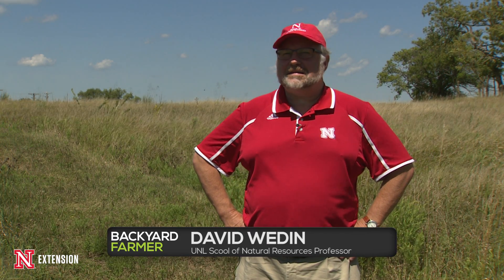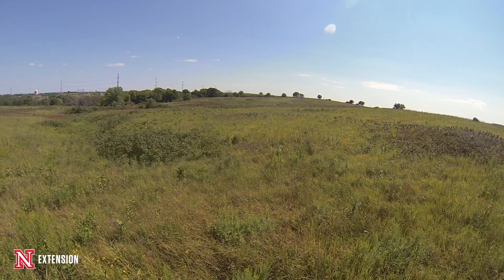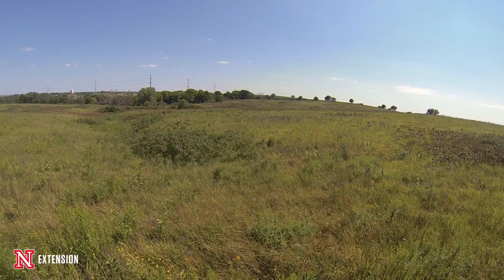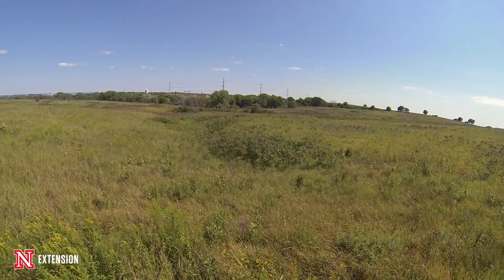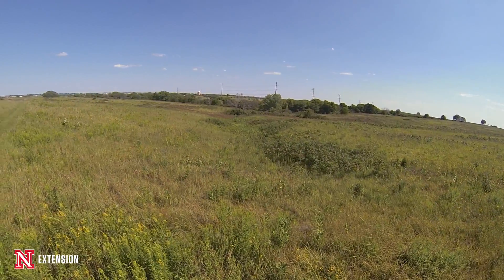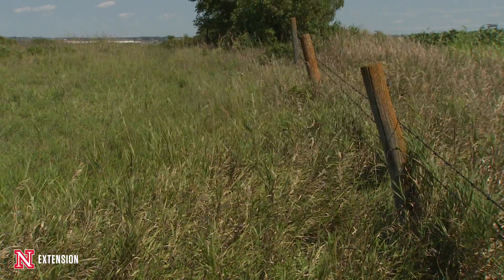Nine Mile Prairie has been used for university research since the 1920s, though it's only been owned by the university since the early 1980s. Back in the 1920s, when the famous ecologist Weaver was doing early prairie work out here, this was privately owned farmland. Then most of this area became part of the Air Force Base when this was a Strategic Air Command base.